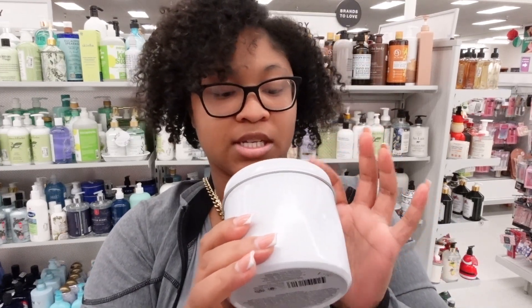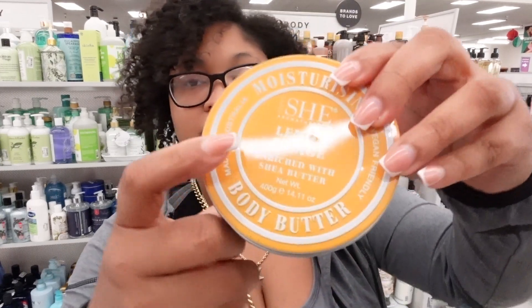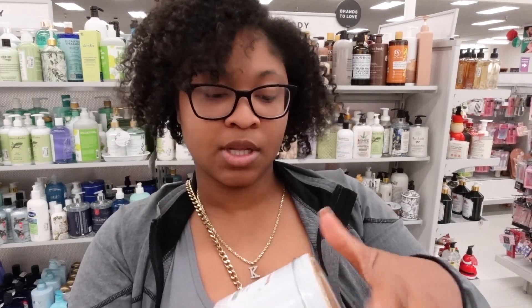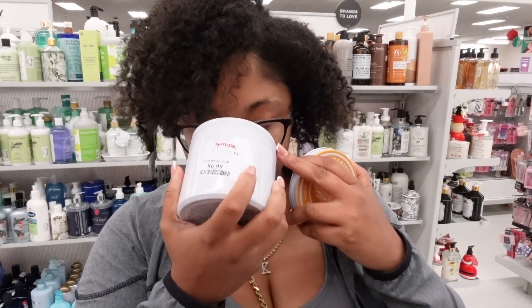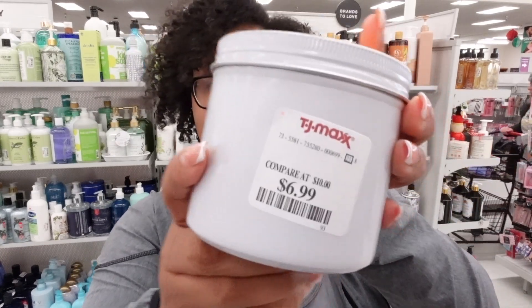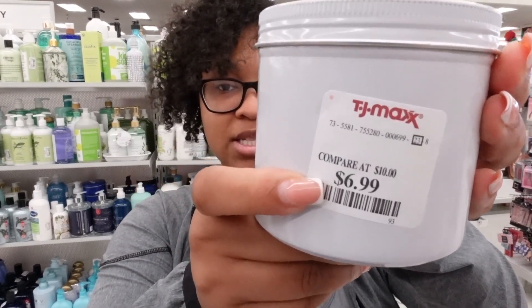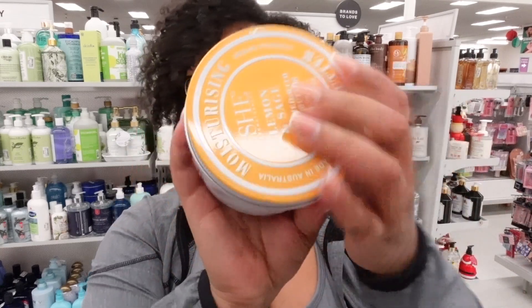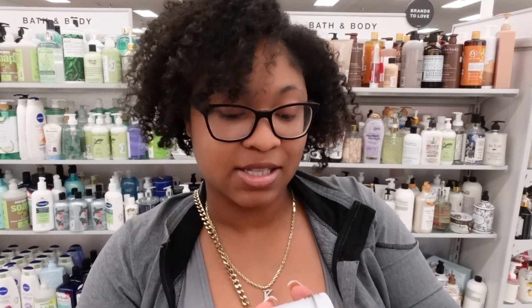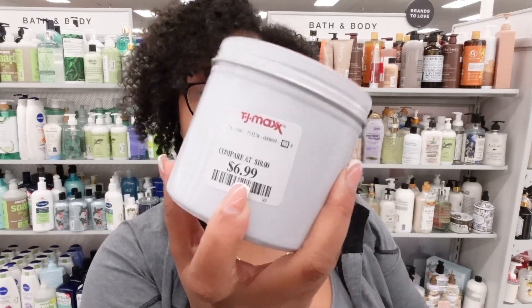There's a moisturizing body butter by Amshi — I did smell and get a few of their products. This is the lemon sage one and it's $6.99. It's definitely giving lemon and sage. If you really like a zesty lemon scent, this one is amazing. There's also a rose one — y'all know I don't like rose scents, but I'll smell it for you. Yeah, it's giving rose, but it's not extremely strong — it's just a hint of rose.